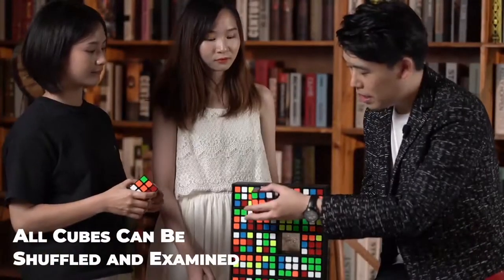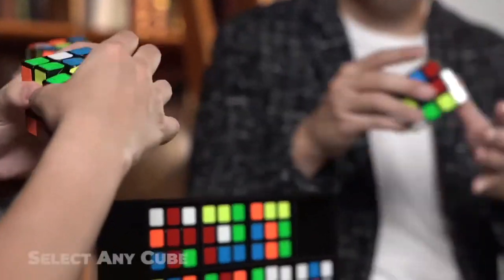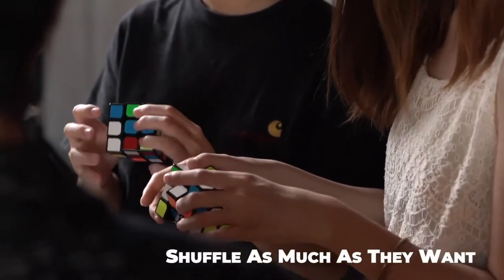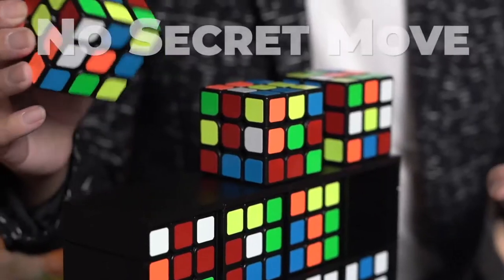All 24 cubes can be shuffled and examined. The spectator can choose any cube they like. They can shuffle as much as they want, with no secret move.